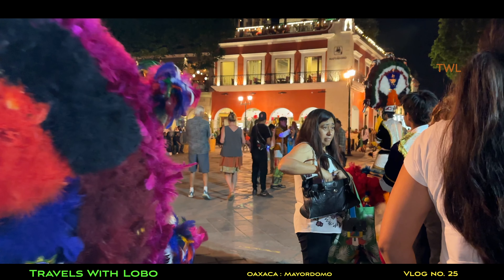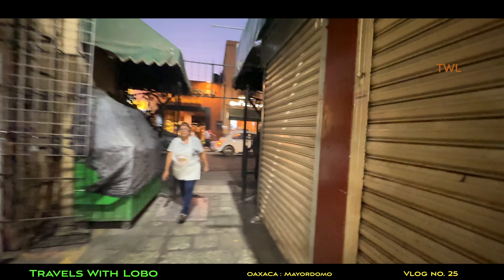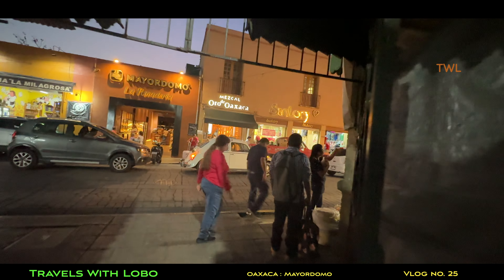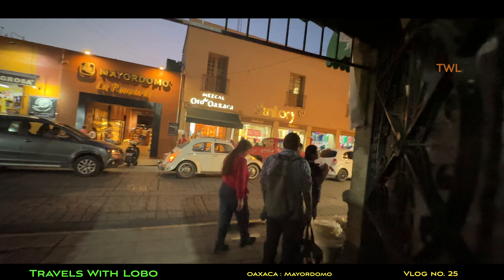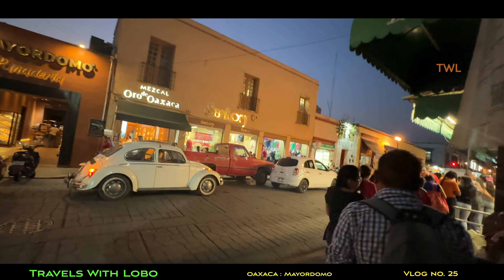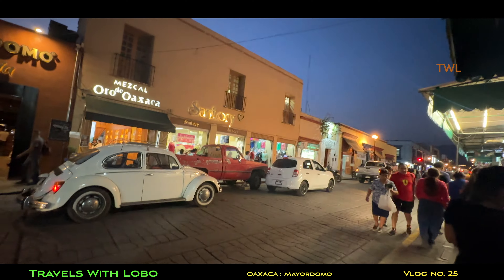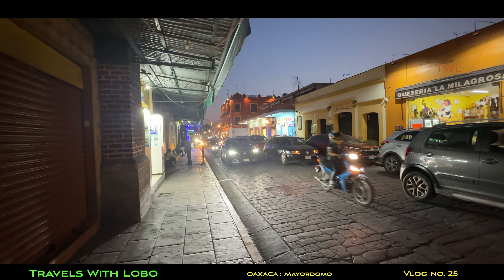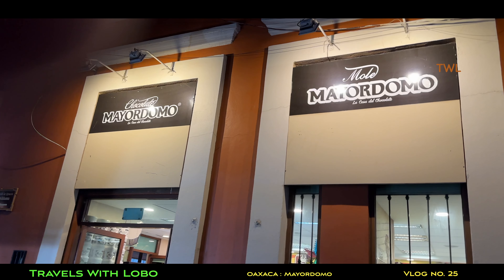I was at the Zocalo many times and always said I've got to check that place out, but I never did. In the next clip, I'm leaving the Mercado Benito Juárez and walking towards my hotel. Right there is a Mayordomo, even though it's blurry. So these stores are all over the place in the downtown.